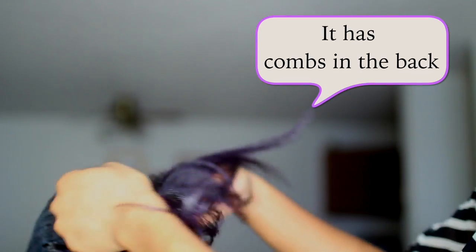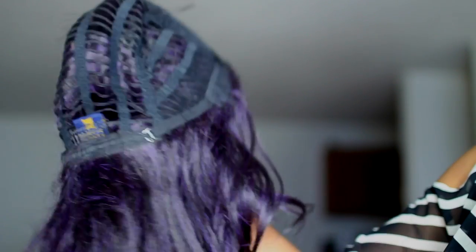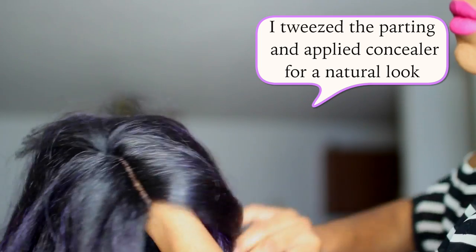I'm gonna leave the link down in the description bar to where you can buy it online. If you live in Fargo Moorhead, I'm gonna leave the address of PK Beauty Store in my description bar so you guys can go buy it.